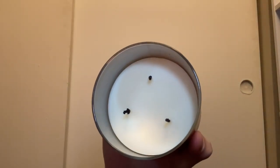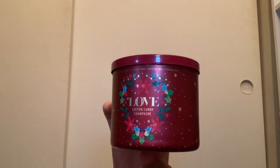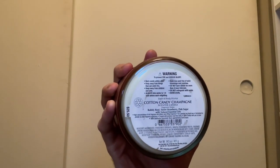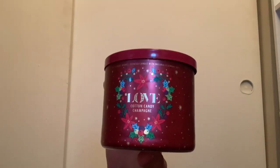I absolutely love the Cotton Candy Champagne candle. I'm so sad they haven't brought it back in a three-wick yet — they did come out with a single wick version. It has scent notes of bubbly rosé, sweet strawberry, and pink sugar. It really does smell just like a champagne cotton candy — this candle is amazing.